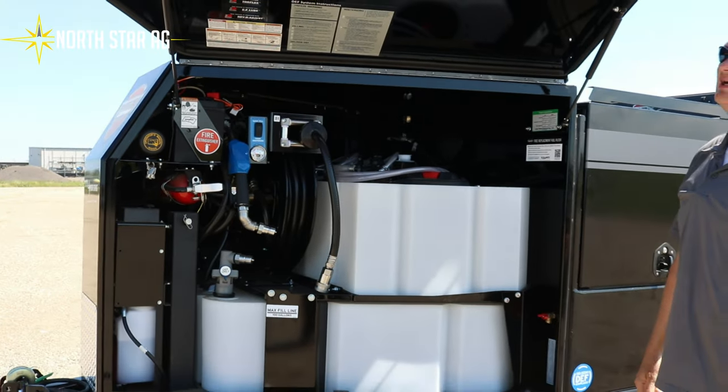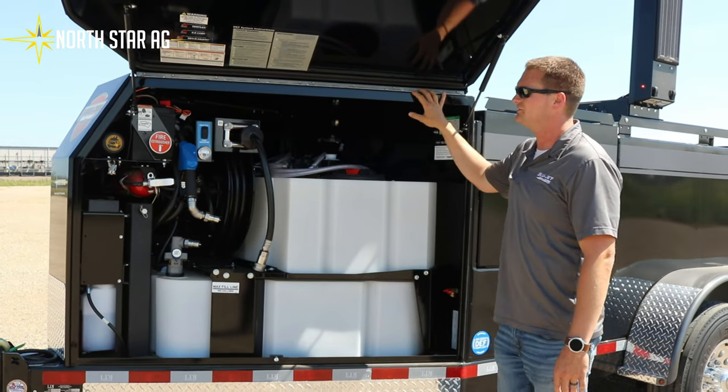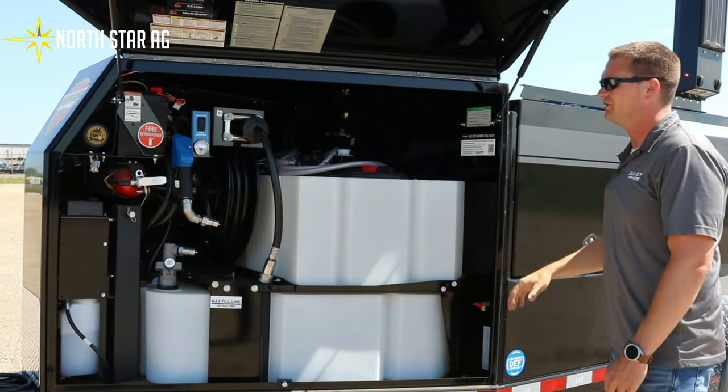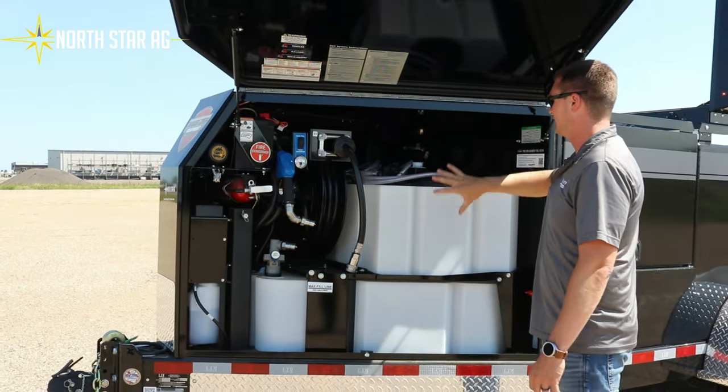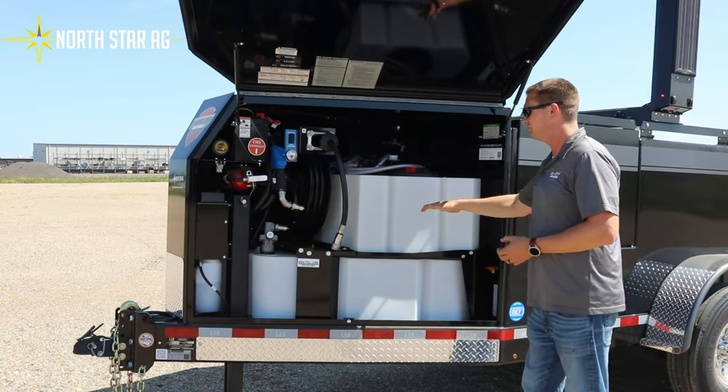Everything on a Thunder Creek fuel trailer has LED lights. When you open it up you can see at nighttime, which makes everything very accessible. As you can tell, I can access everything in here very easily — you don't have to bend over and crawl in.